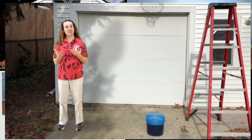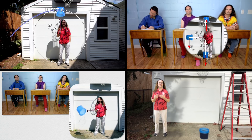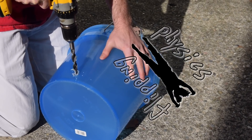Good morning. Three times we have swung this bucket of water in a vertical circle and discussed various physics concepts. Today we are going to drill two holes in the bucket, fill it with water, and then drop the bucket. Flippin' physics!